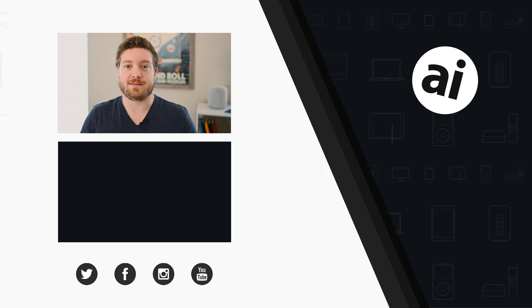Be sure to click that like button so we can create content that we know you guys want to see. Follow Apple Insider on all social media channels. If you want the best prices on any Apple gear, check out the Apple Insider price guide that is updated daily. Until next time, we'll see you later.